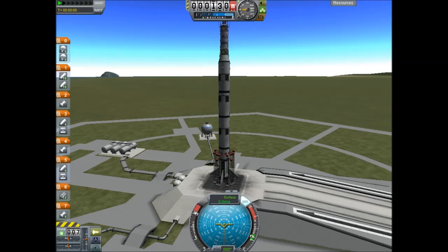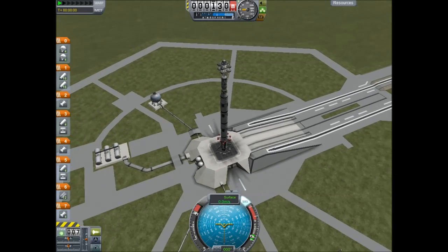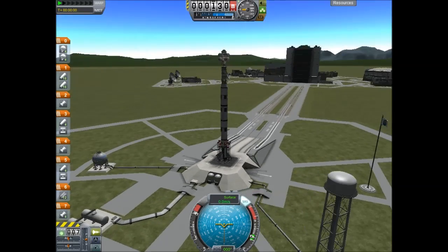T-minus 30 seconds, SAS on, rocket fully on internal power. T-minus 25 seconds — we are clear for launch.